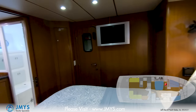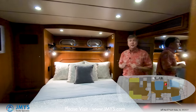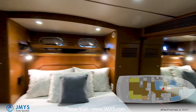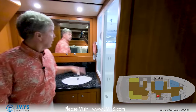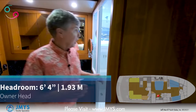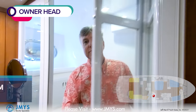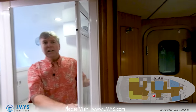From the owner cabin I can go into the engine room or across into the owner's head and shower. The owner's head and shower has a sink, medicine cabinet, toilet, and a standup shower stall with a door. All very convenient.